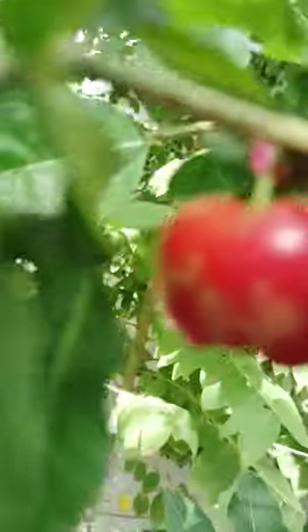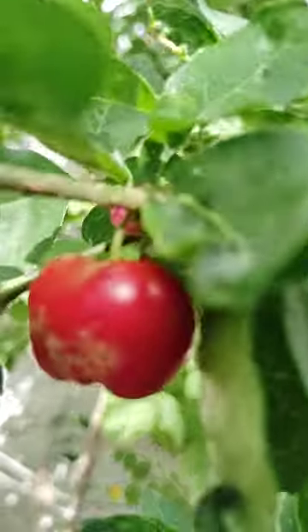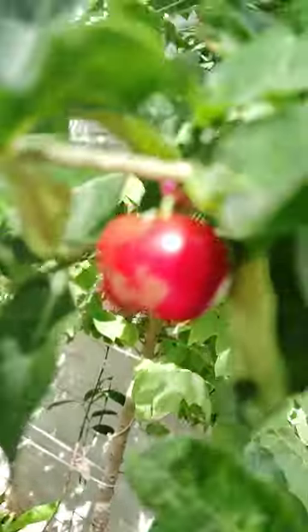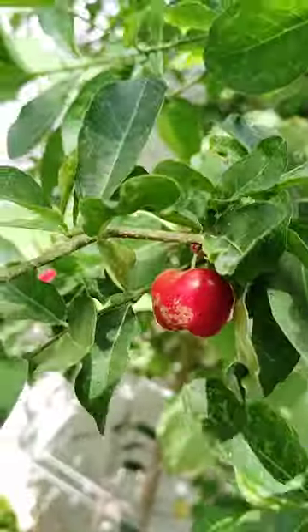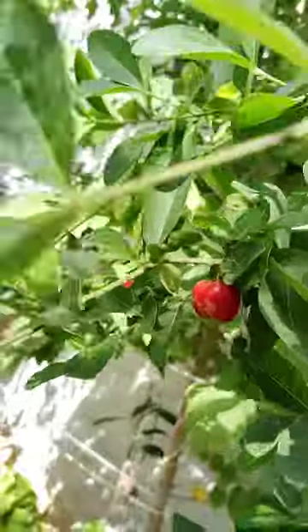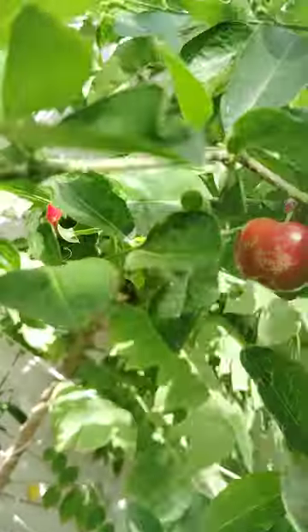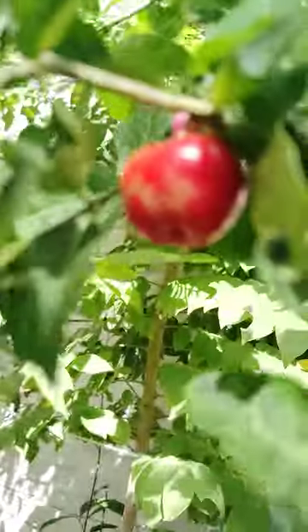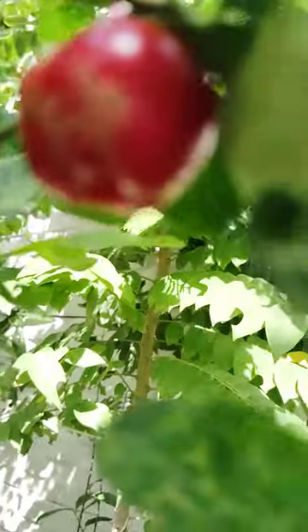Barbados cherries are also called acerola cherry, and also West India cherries. Wind is blowing, see how these are moving.